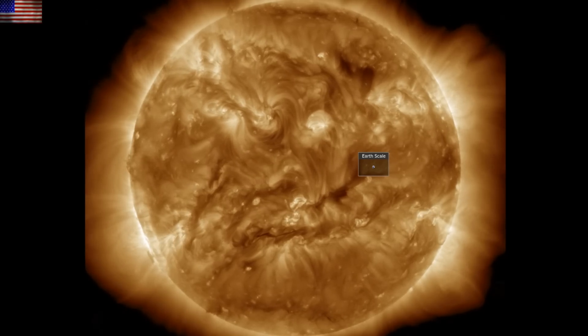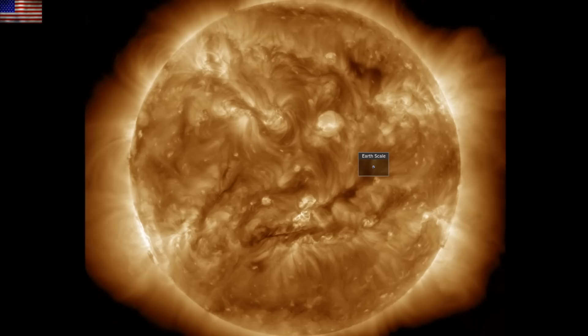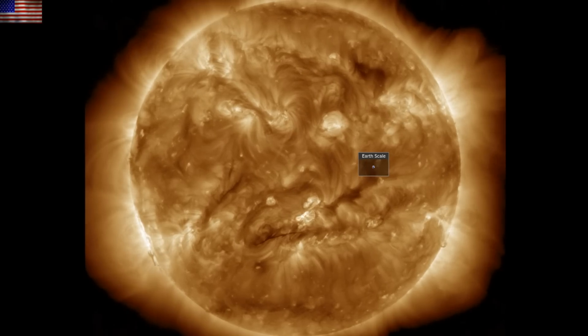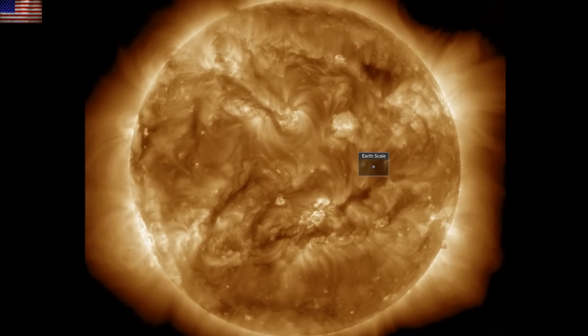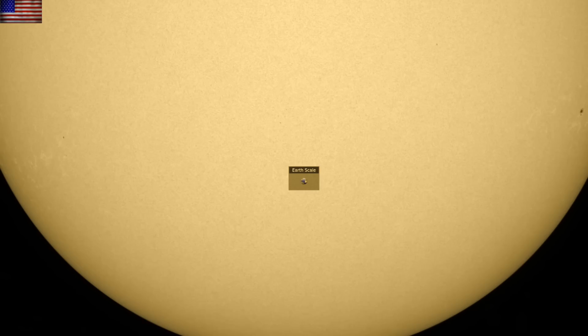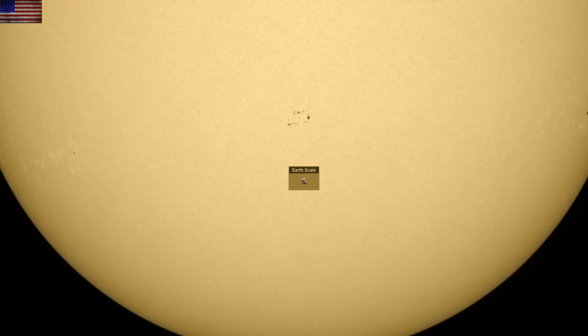Things are fairly calm in terms of solar flaring, solar wind, and geomagnetic conditions. The coronal holes are turning away, and we did magnetically connect to those yesterday. There are still several plasma filaments, but one fewer than there was before. No sunspots at the start of the last 24 hours, but sunspots now.